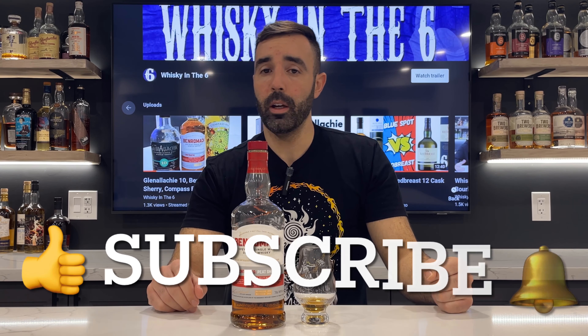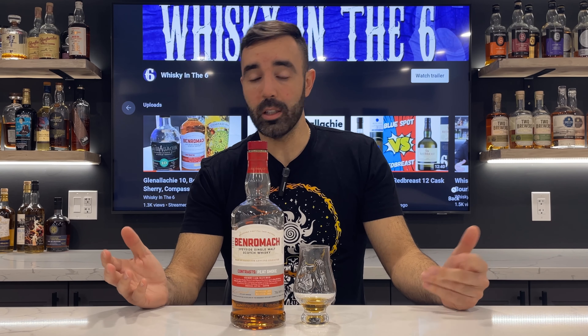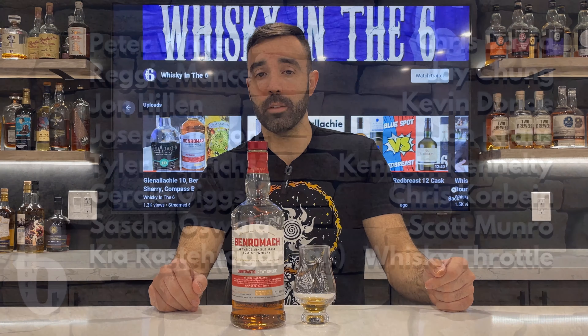Hope you like this video, guys. If you like it, give it a thumbs up. If you really like the video, hit the subscribe button and the bell to get notifications when I release a video. You can follow me on Instagram, Twitter, Facebook, and you can support this channel on Patreon. Cheers.